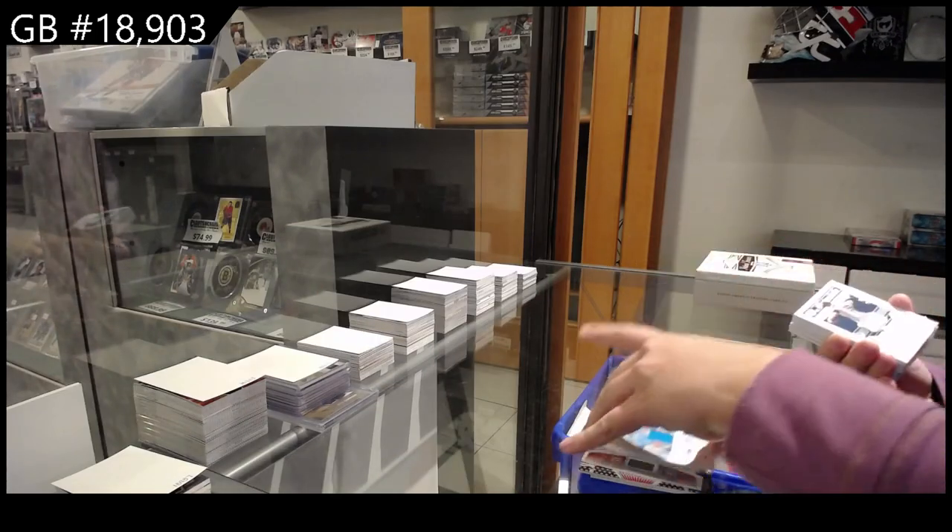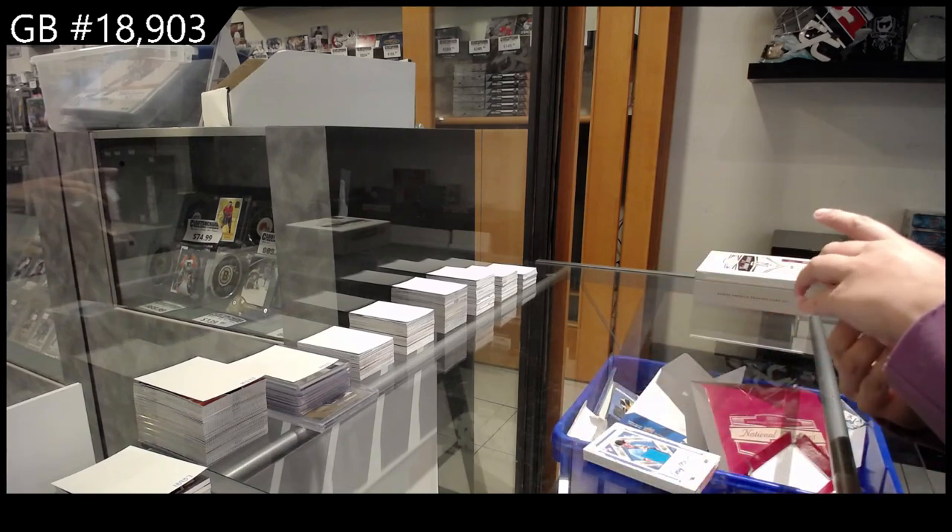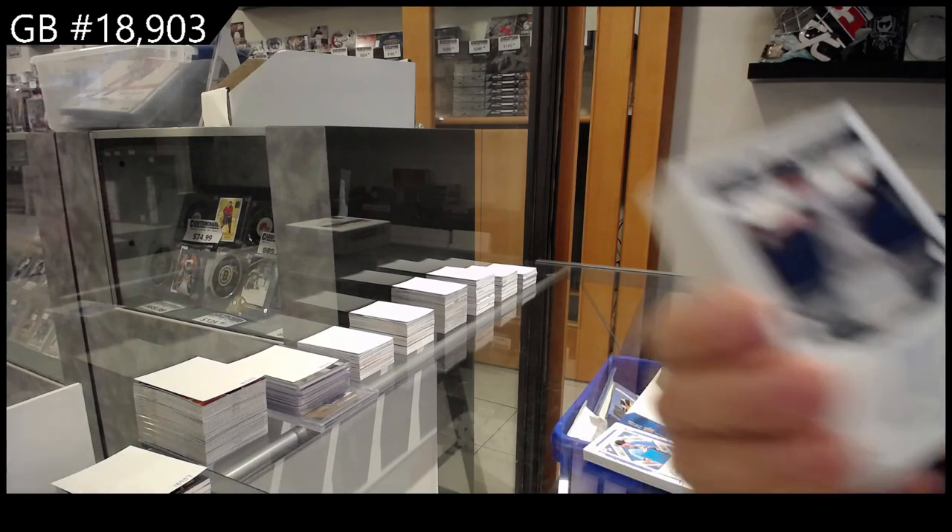Beautifully designed cards. We have a Materials jersey auto number 2-99 for the New York Yankees, Clark Schmidt.